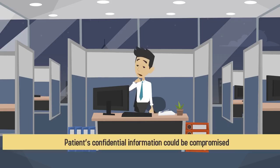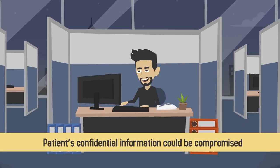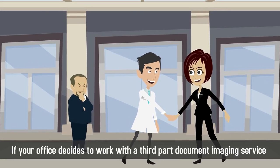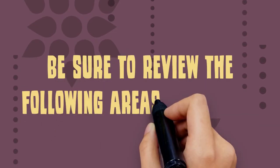There is also an increased chance that patients' confidential information could be compromised. If your office decides to work with a third-party document imaging service, be sure to review the following areas with them.